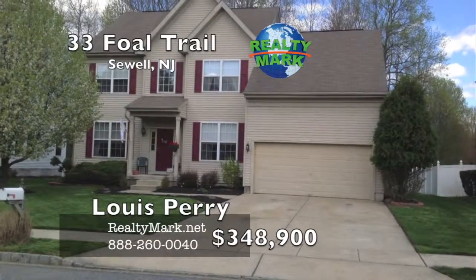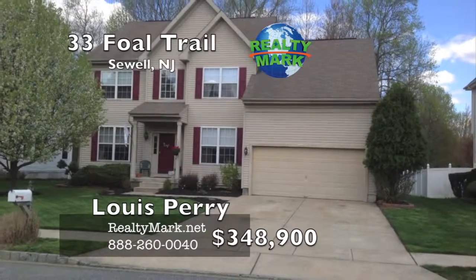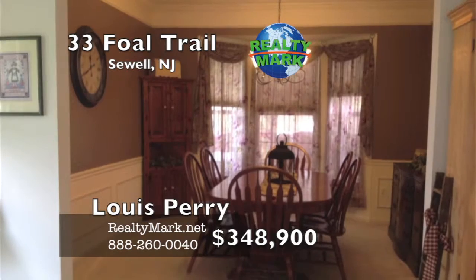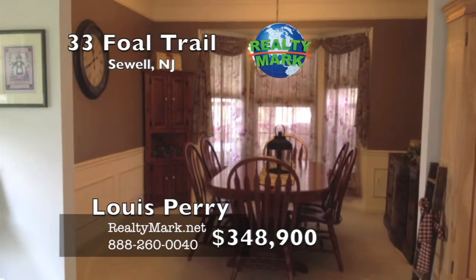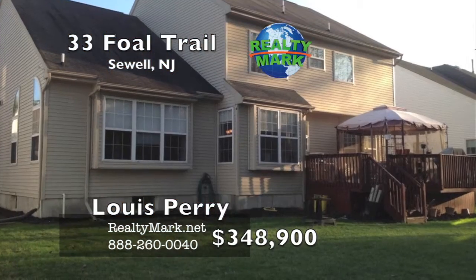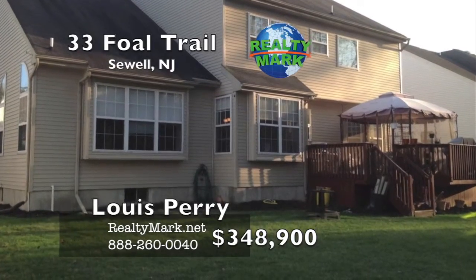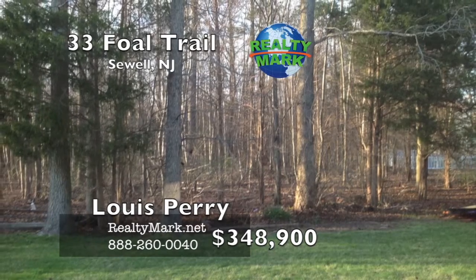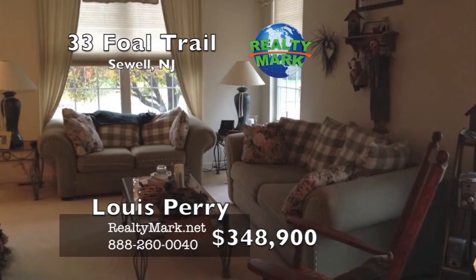Gorgeous Providence model in Surry Lake with dual staircase, vaulted great room ceiling, finished basement, gourmet kitchen with Corian counters and island, upgraded cabinets, double oven and much more — all backing to over 100 acres of protected woodlands to be enjoyed from the privacy of a large deck. Please call Lewis Perry for more information.